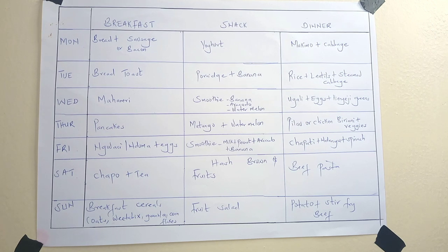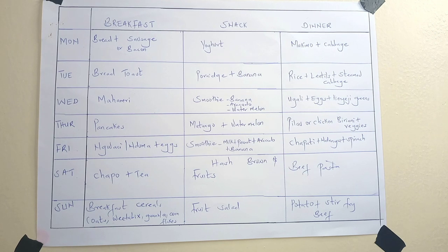On Tuesday we have toast bread — I buy a big loaf and we consume it on Monday and Tuesday. The snack for Tuesday is porridge and a banana. We always take snacks at around 4:30 when the kids are back from school. Dinner for the day is rice, lentils, and steamed cabbage. I also buy just one cabbage and use it across Monday and Tuesday. When I write lentils, it can be kamande, dengu, beans — any plant-based protein served with rice.